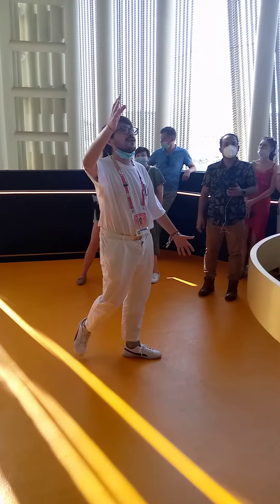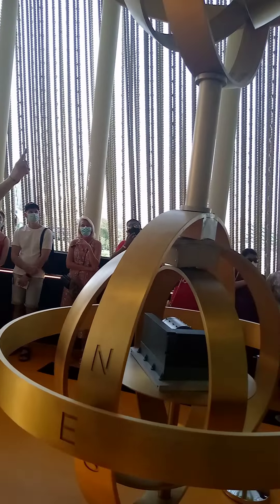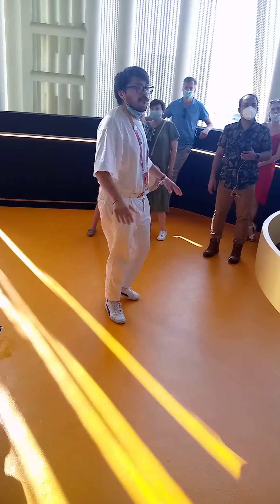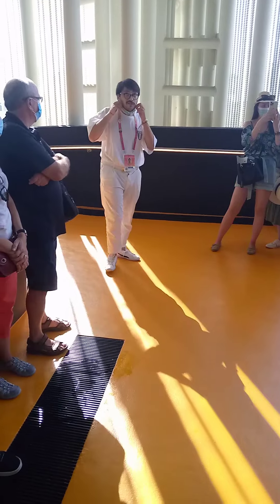This is something like a cooperation between the old system to count time — this one with the sundial — and then of course the new system, the atomic clock. But if you want to follow me to the next phase of our pavilion, thank you very much.